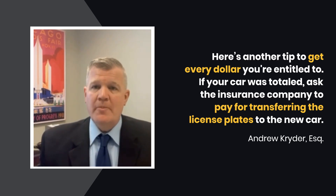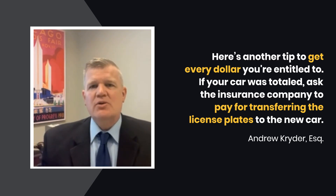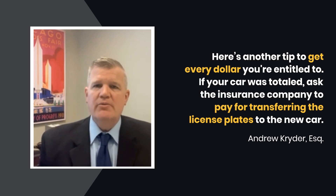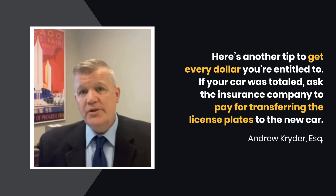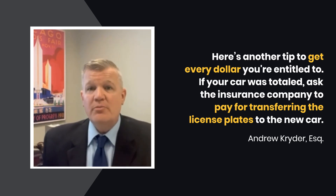Maybe even more. But remember, the insurance company should pay for that. Again, insurance is about restoring you to the same position that you were in. The only reason you're paying to transfer the plates from one car to the other is because they insured and totaled your car. This is a cost associated with that accident and that damage caused. They should pay for it.